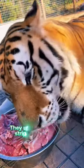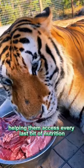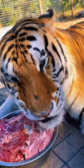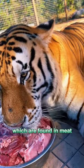When tigers consume prey, they use their tongues to strip meat from bones, helping them access every last bit of nutrition. Their tongues have taste buds primarily sensitive to amino acids, which are found in meat.